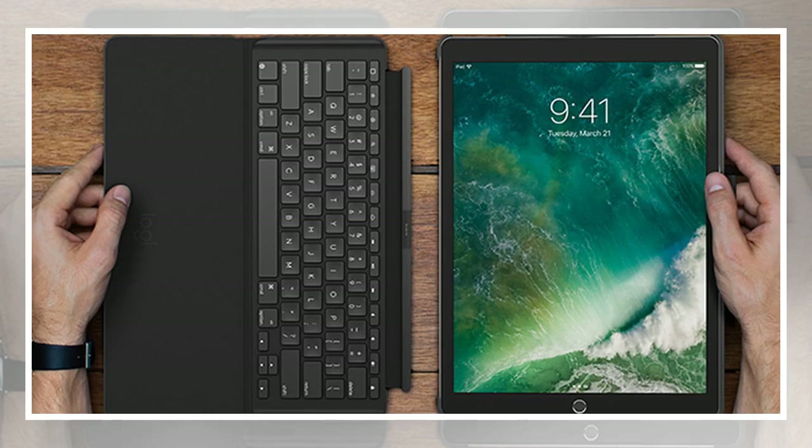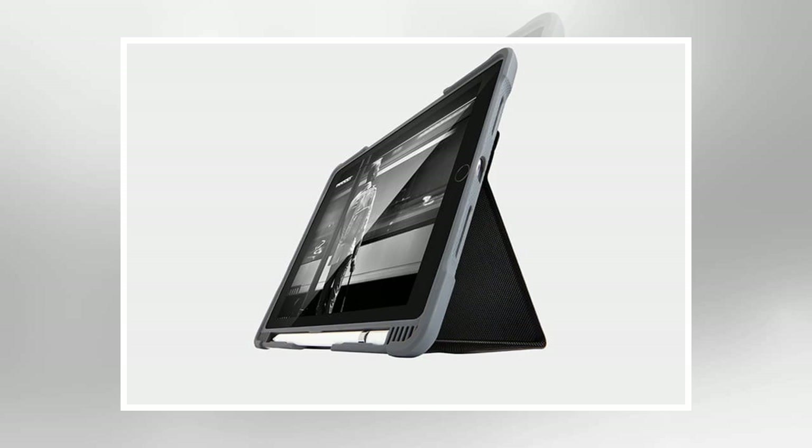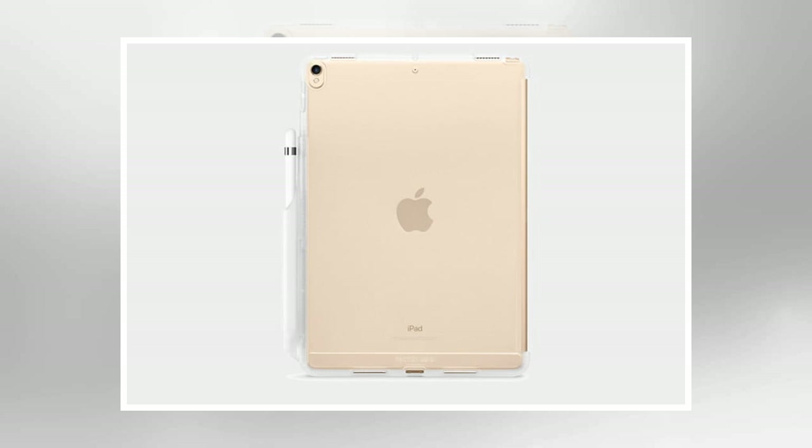With a larger, higher quality screen, a lightning fast A10X processor and a stunning camera, the 10.5 inch iPad Pro is more than just a suitable replacement for the 9.7 inch iPad Pro. As you'll find in our iPad Pro 10.5 review, bigger is definitely better.